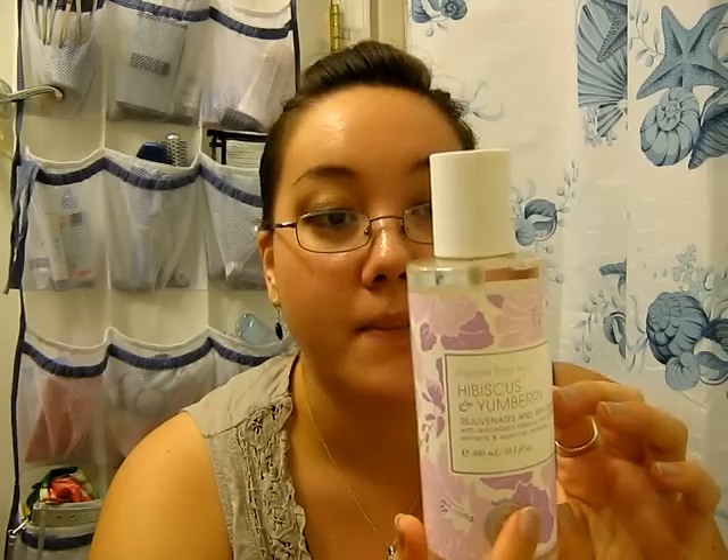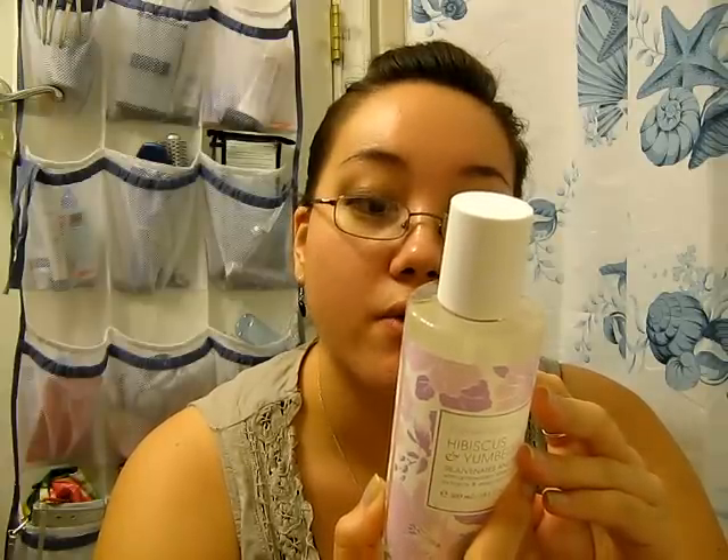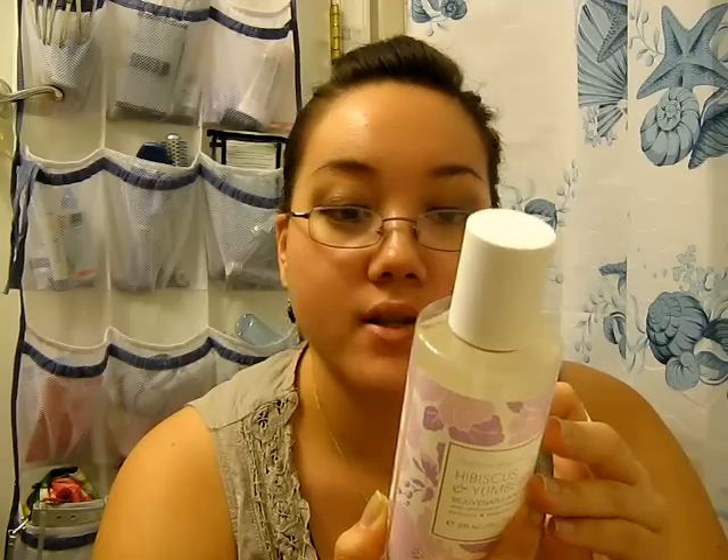For instance, this one rejuvenates and replenishes with antioxidant hibiscus and yumberry extracts and essential minerals. So this one is the hibiscus and yumberry scent — I've never heard of a yumberry before. It says here we combine centrally stimulating hibiscus, a tropical flower used in Caribbean herbal remedies, with antioxidant yumberry, a super fruit revered for its conditioning qualities. It's fortified with vitamin C and E.